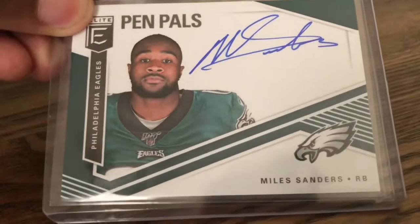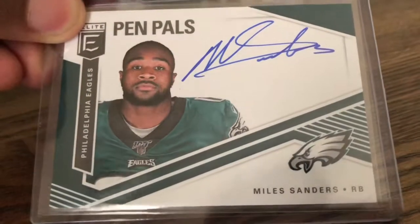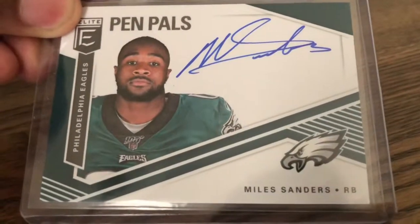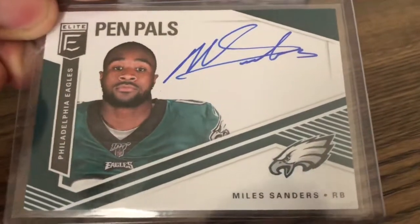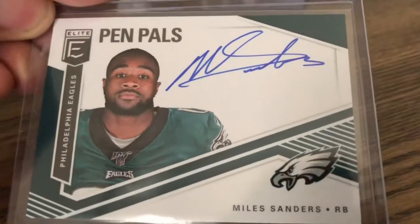Miles Sanders Blue Inc Pen Pals. As you know, for me this is double PC - Miles Sanders is not only an Eagle, but also a former Penn State running back as well. I went to class with him, so it's definitely a keeper card. I only got it for about $15, so it's a nice snag.